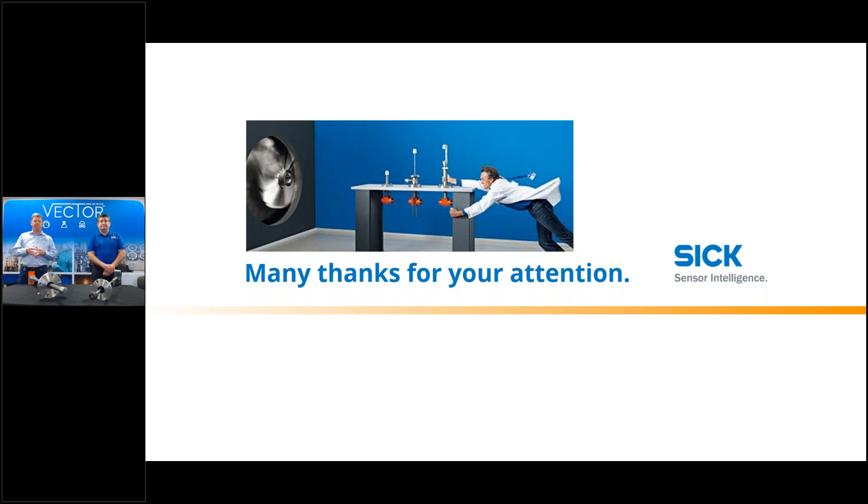Thanks to everyone for joining us. We trust it was a worthwhile experience and that you learned some valuable takeaways from our experts. Have a great rest of the day.